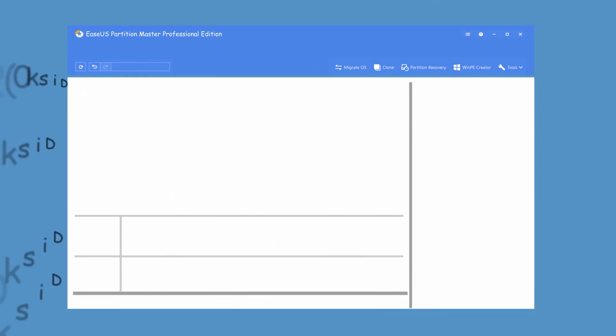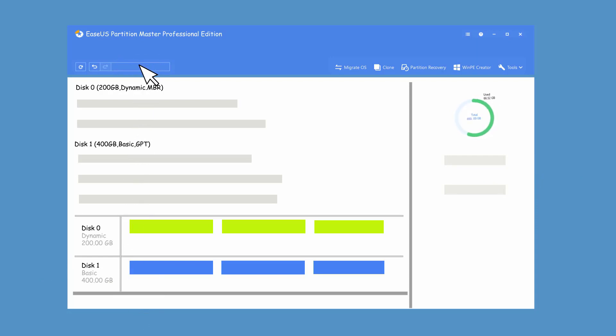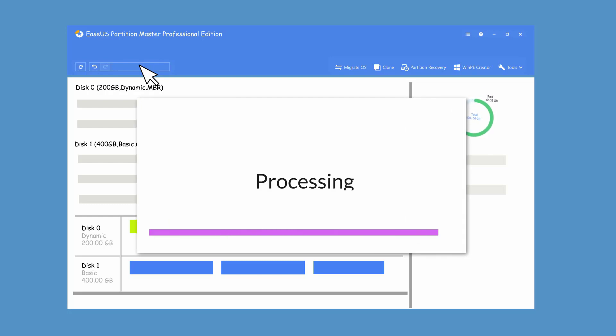That can be easily completed in EZUS Partition Master. You just need to select disk 1 and choose 'Convert to GPT.' It may take a few seconds to set up a plan. Don't forget to execute the operation, and it may require a reboot to apply the change.